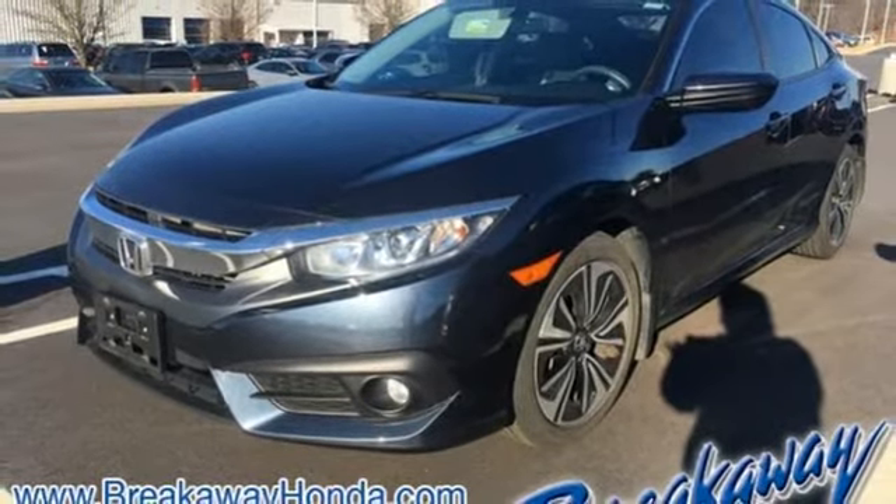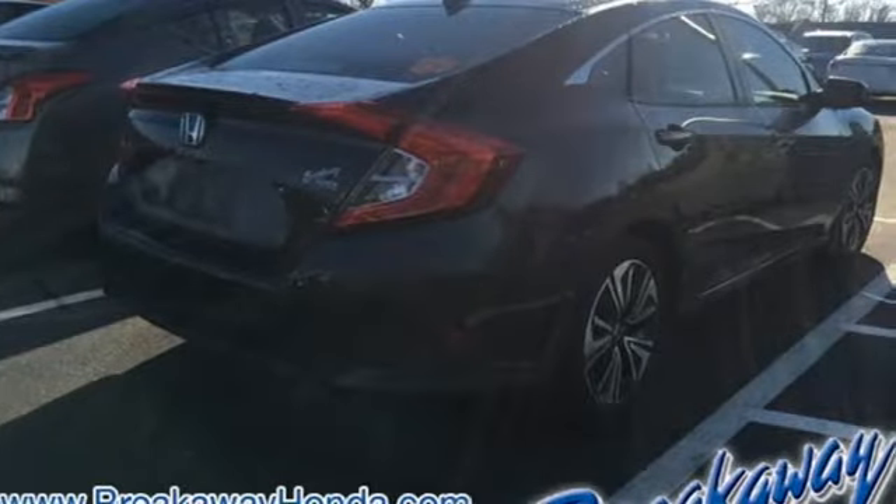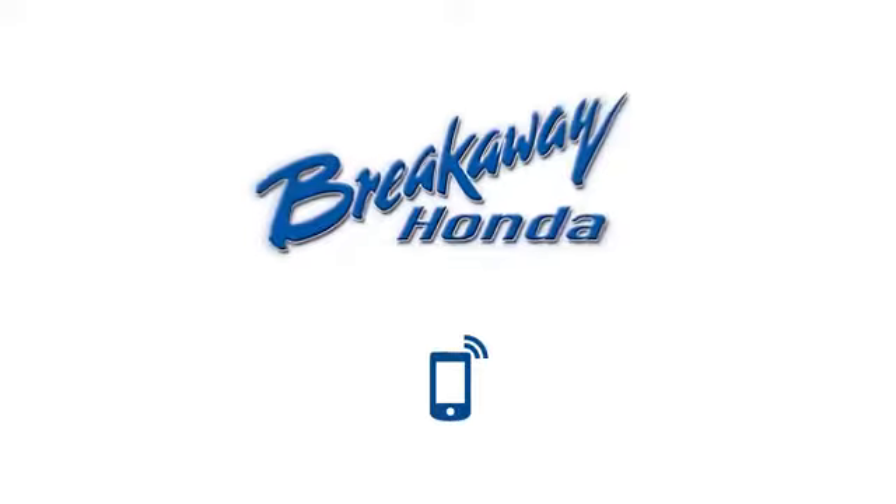Honda has a world-renowned reputation for reliability. Stop in for a test drive and make it yours today. Call, click, or stop in today.